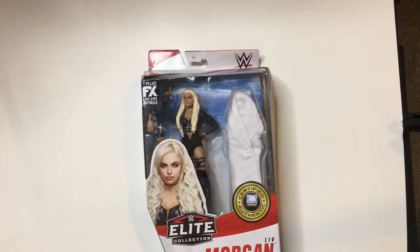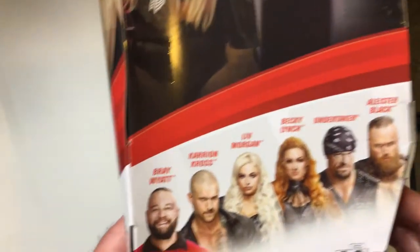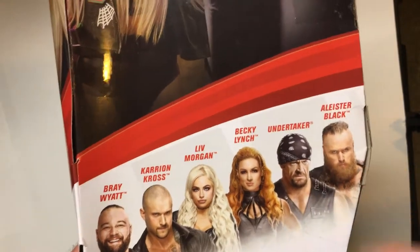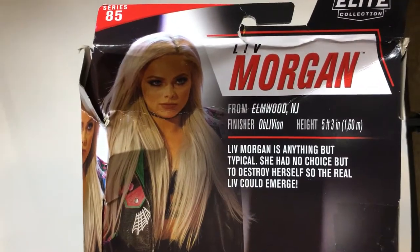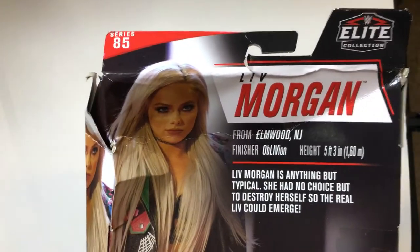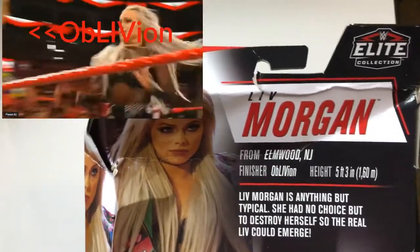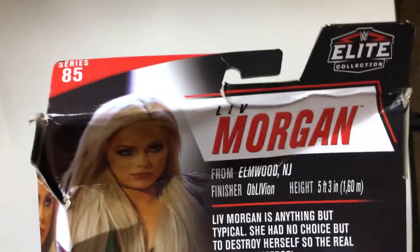Let's open it up and check it out. Here we have the Live Morgan Elite Series 85. This elite wave came with Bray Wyatt, Karrion Kross, Liv, Becky, Undertaker, and that other guy. Her finisher is Oblivion — I don't know if it still is — it's like a codebreaker, like a double knee move. I have to look that up. She's from New Jersey, five-foot-three.